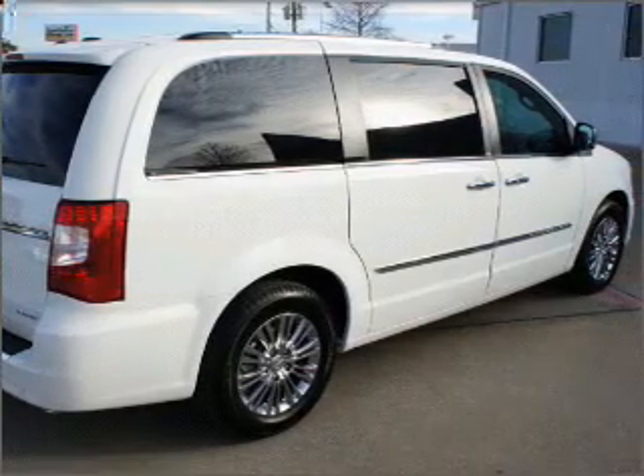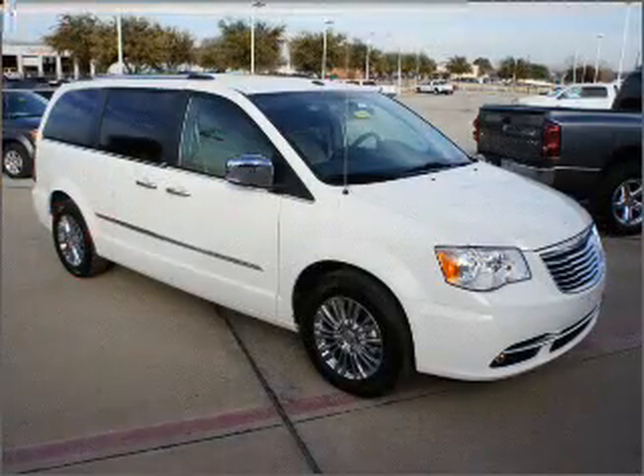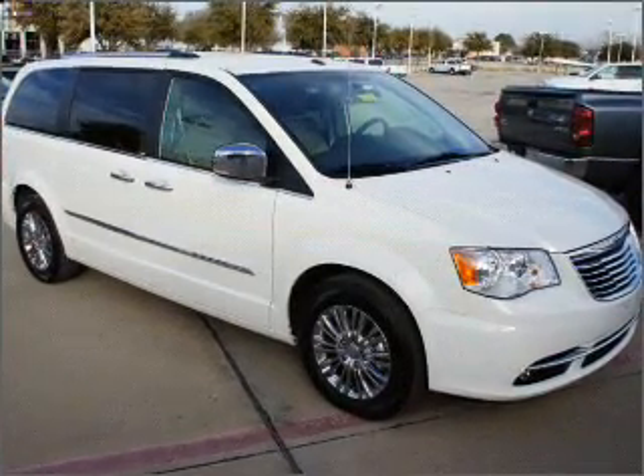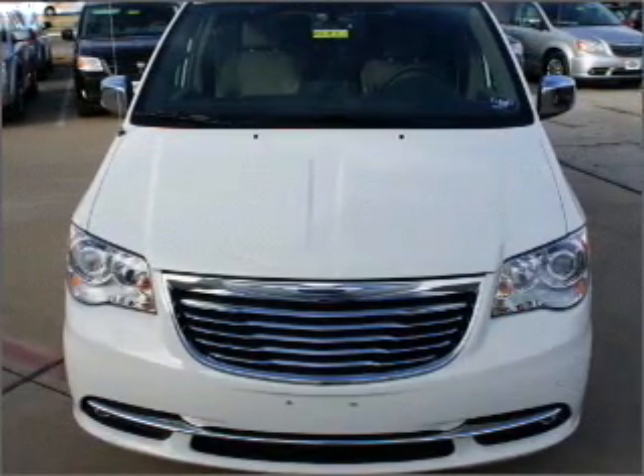Premium wheels give a more luxurious look. The anti-lock braking system will keep you safe on the road. Heated seats offer comfort in cold weather, and memory settings are one of many features.